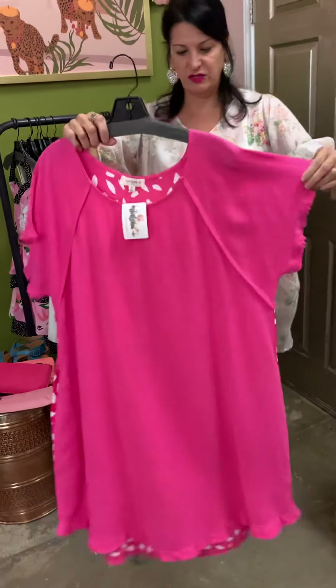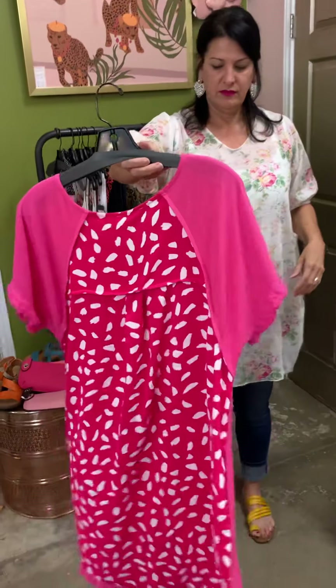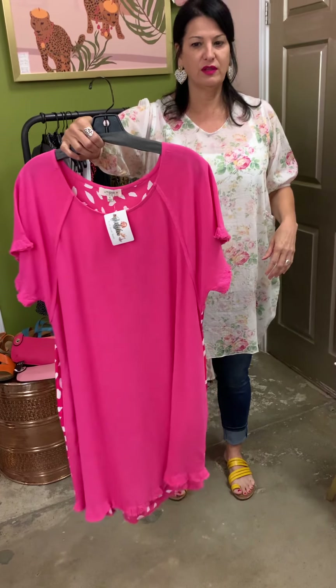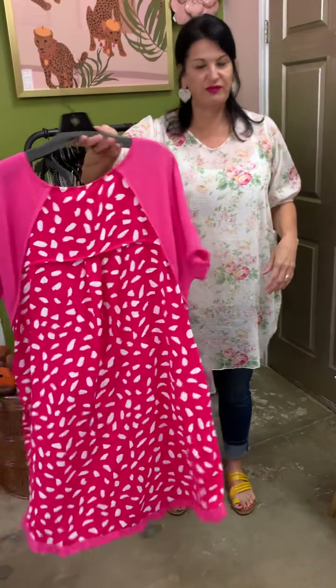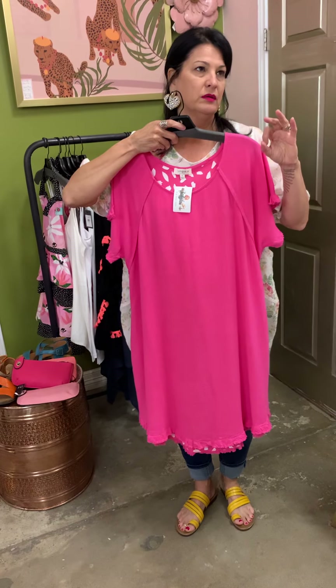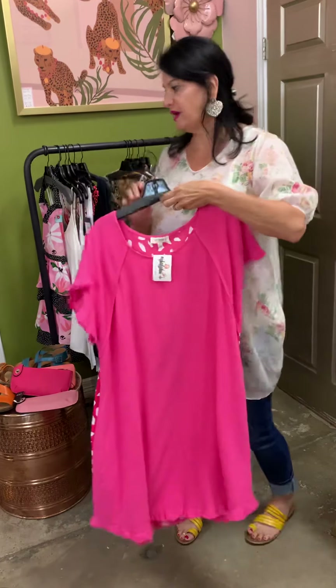Here's a curvy girl option for Easter. We had a dress that was black — they called it the Marmar dress — and this is very similar to that style. But I like how it has this detail in the back. You can pair this with so many different colored jewelry pieces — gold, silver, or if you wanted a pop of color, you could put turquoise or green. Just make it really pop.